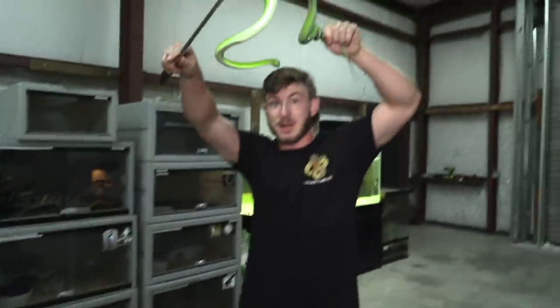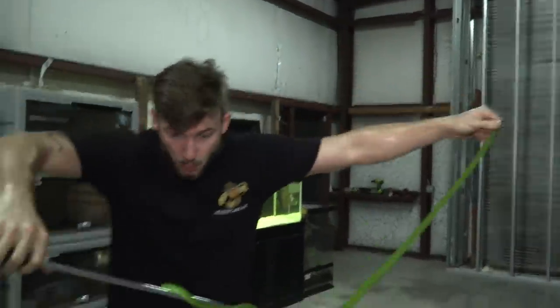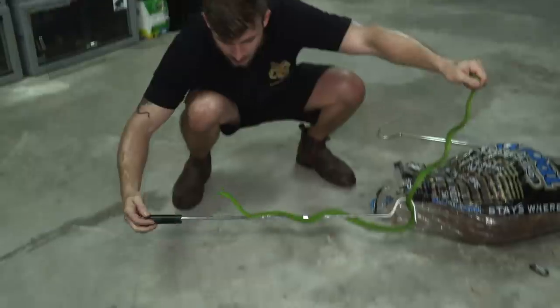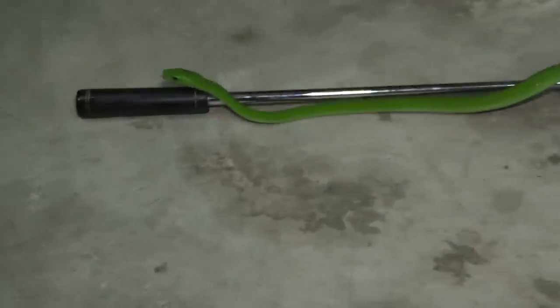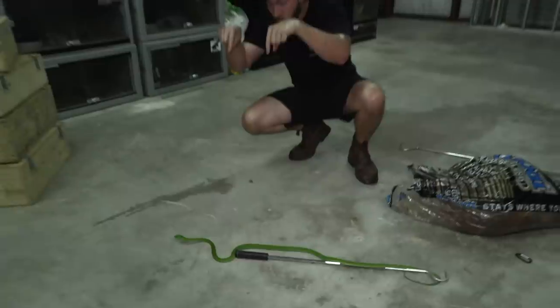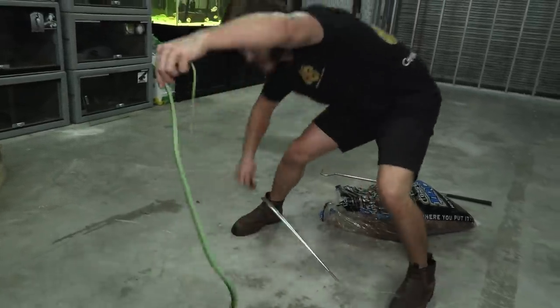This snake could easily be five or six feet in about a year and a half with a good meal on its belly every week. Got to make sure it doesn't get too close to my hands because that would be very, very bad. They are front-fixed-fanged venomous reptiles, so they don't have to poise their fangs outward — they're already fixed and ready to go at the front of the mouth.